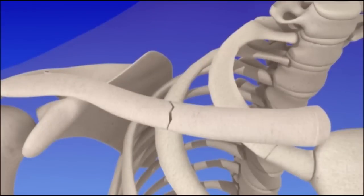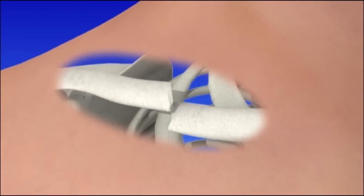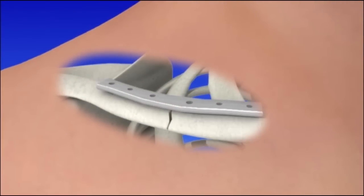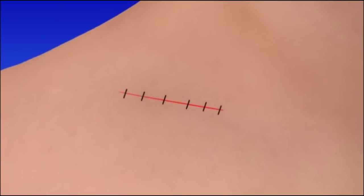Let's take a look at the procedure. To begin, an incision is made over the clavicle fracture. The bones are placed in proper position. Surgical hardware secures the bones together. The incision is closed and bandaged.